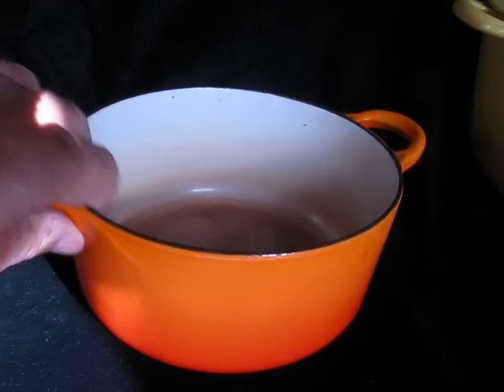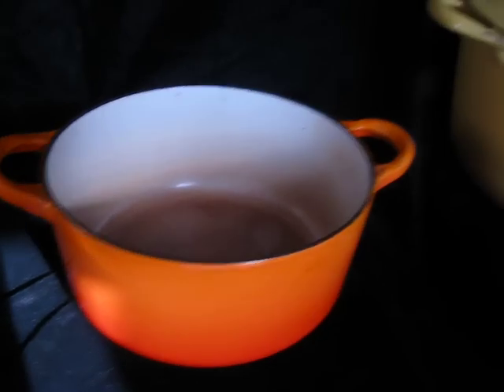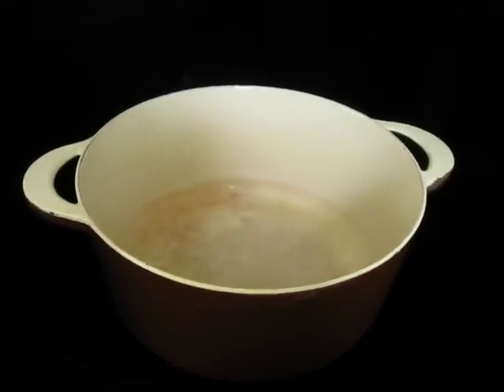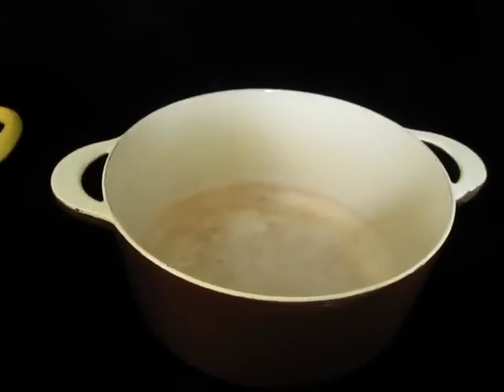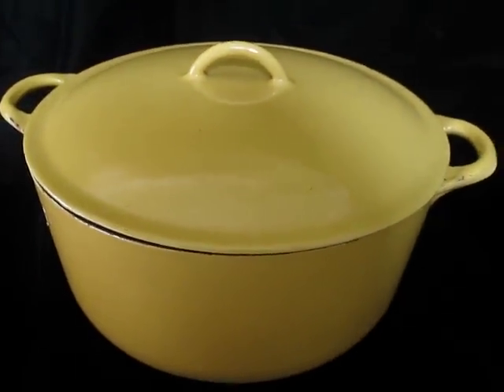Anyways, that's my little video on Le Creuset and other cast iron cookware items. If you like the video, please subscribe, hit your likes, and come on back to California Pickin'. Keep on picking — cheers!